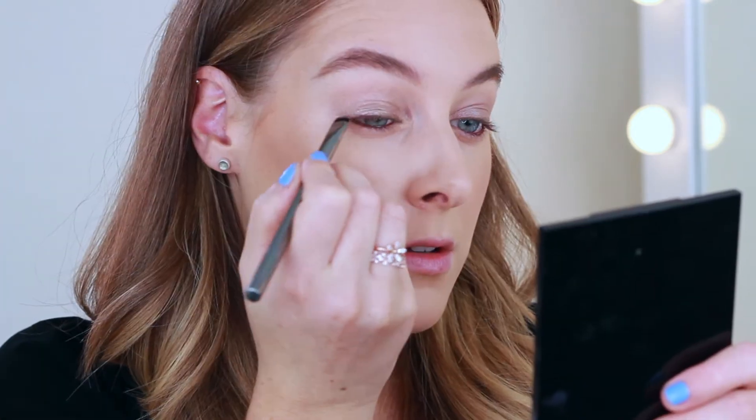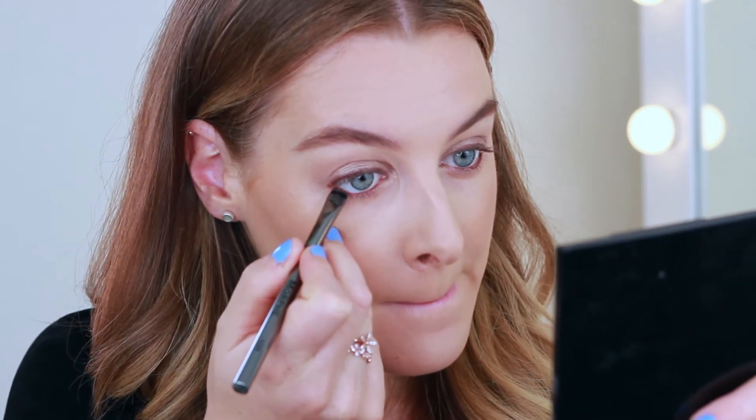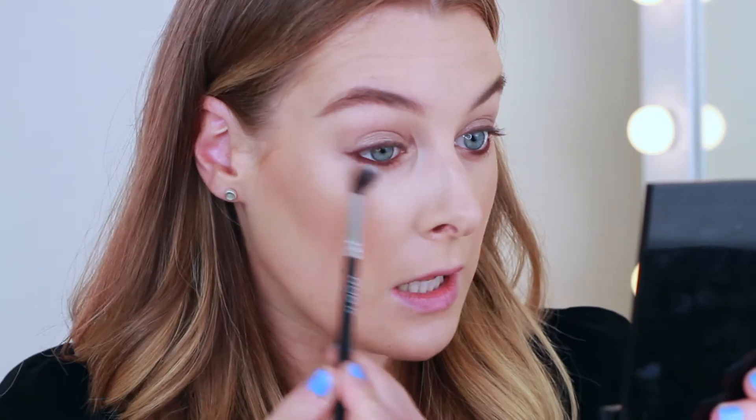I'm just taking it on a flat brush and using this as my eyeliner at the top, then also running it along my lower lashes to smudge out the liner a bit. Then I take a really light fluffy brush and just blend out the bottom.